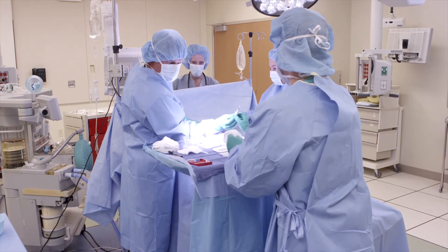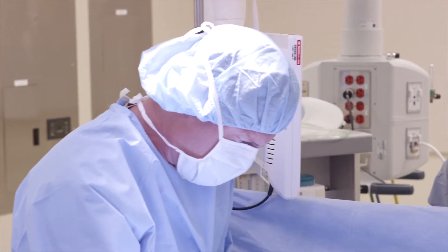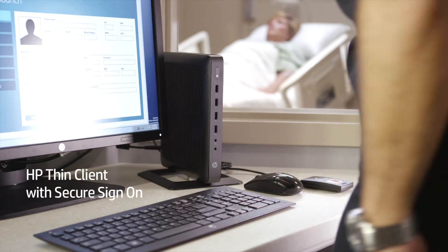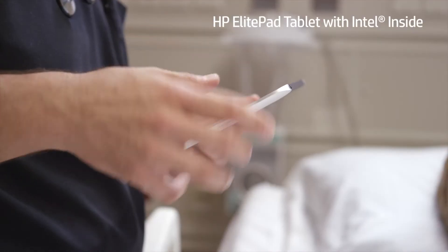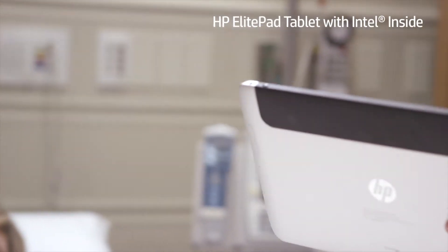Technology intersecting with the continuum of care — it's what we do. We utilize HP technology in simulation because clinicians are transitioning what they learn into real practice. HP technology helps to make collaboration easier. Every time a clinician checks on a patient's recovery, they can view the patient's electronic medical record on an ElitePad.